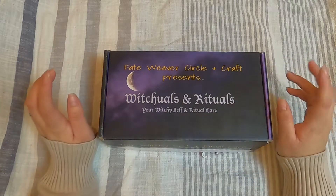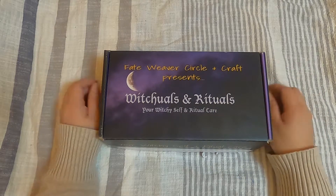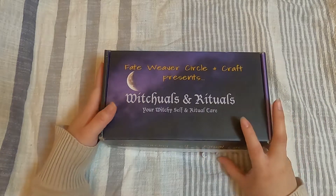That's a little bit of background on Kia. I highly recommend you follow her and check out her Etsy shop and her rituals and rituals kits. Now let's see what we've got in our box today.